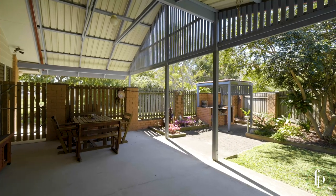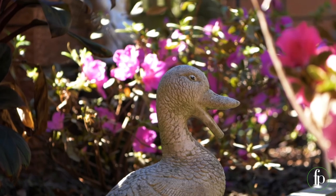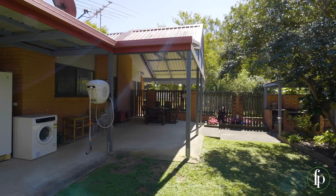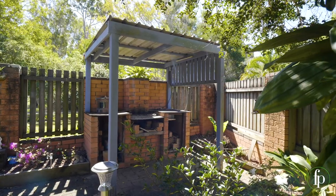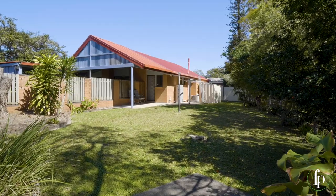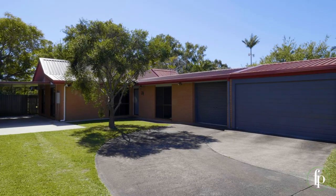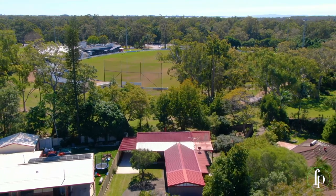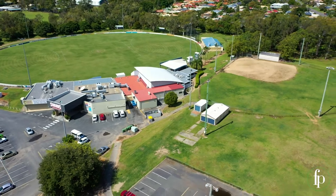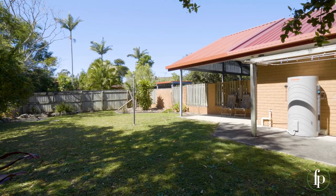Outside, the huge undercover entertaining area overlooks the gardens and backyard. This is a fantastic space for entertaining with family and friends or simply relaxing after a busy week at work. It's very private and quiet, overlooking the parkland and sports field, and there's heaps of space for kids and pets to play.